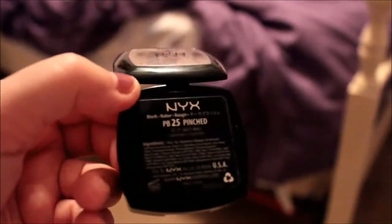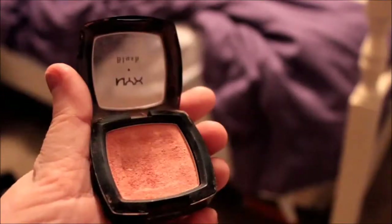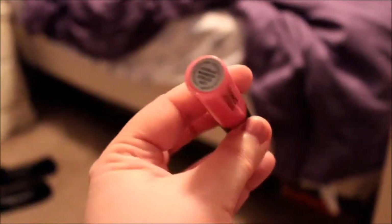I use my NYX Mineral Powdered Foundation in the shade Light Medium. Then I use my NYX Mineral Powdered Blush in the color Pinched, which is my Holy Grail of blushes — I use it every day. And I use my Dahl 10 Champagne Highlighter and I put that above my cheekbones. Finally I use my MAC Luster Glass in the color Wonderstruck.